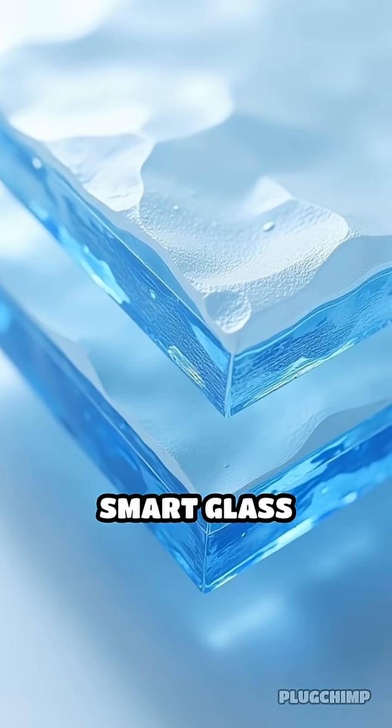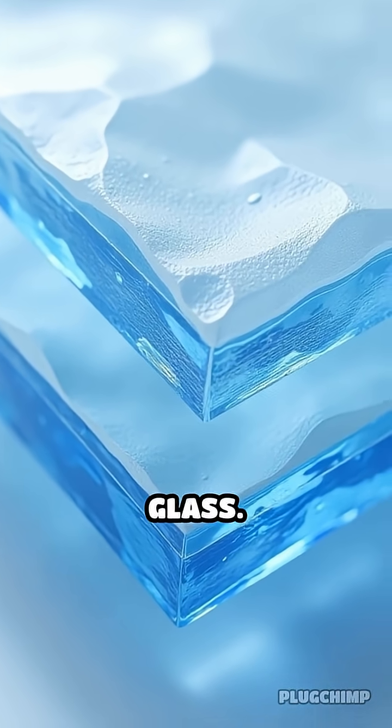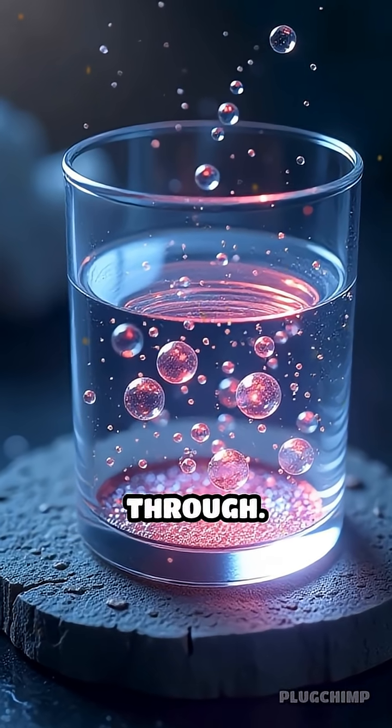This revolutionary smart glass features a thin coating of metal oxides sandwiched between layers of glass. When a small electrical voltage is applied, ions move within the coating, changing how much light and heat pass through.